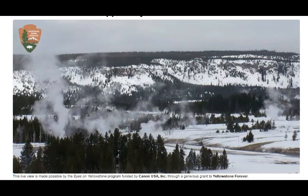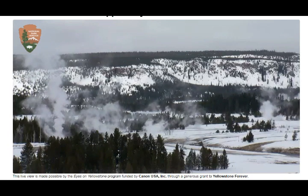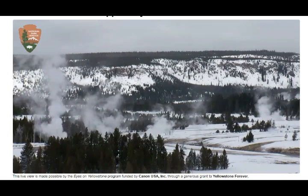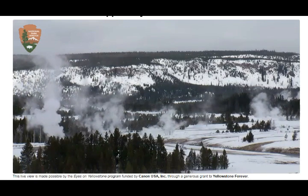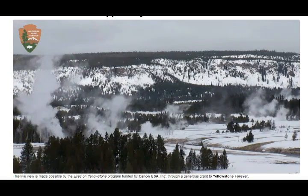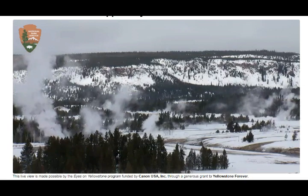That was in May — so they don't have much time for field work given how remote it is. On top of that, they also have to be careful of the bears, wolves, bison, elk, and local animals.